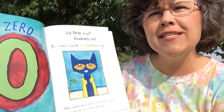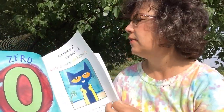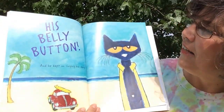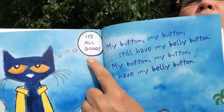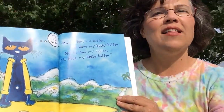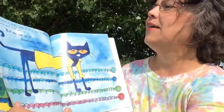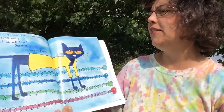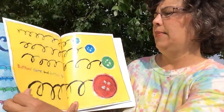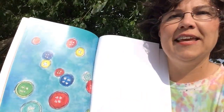Did Pete cry? Goodness no! Buttons come and buttons go. He looked down at his buttonless shirt — and what do you think he saw? His belly button! And he kept on singing his song. It's all good. See, here he says it's all good. My button, my button, still have my belly button. I guess it simply goes to show that stuff will come and stuff will go. But do we cry? Goodness no! We keep on singing. Buttons come and buttons go. The end.